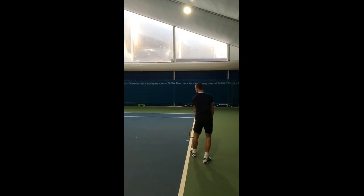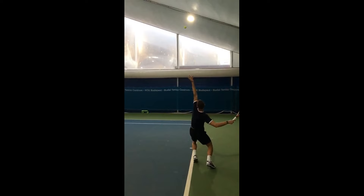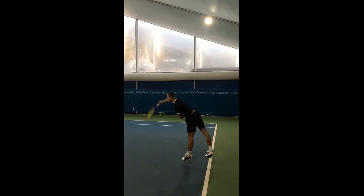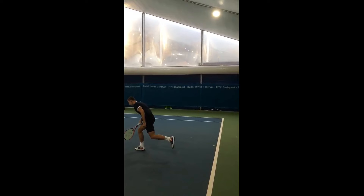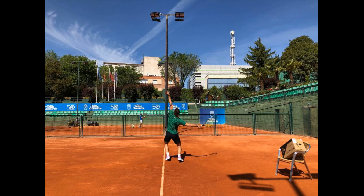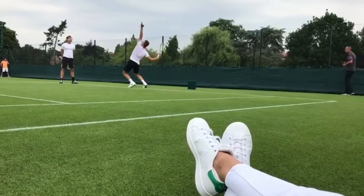The underrated aspect of his serve is that it may not be the flashiest or most powerful, but it is incredibly reliable. Fuchovic manages to get a high percentage of first serves in, which is a valuable asset. What makes it even more interesting is the good amount of spin he adds — making the ball more challenging to time for his opponent, a real headache for anyone on the receiving end. That spin also provides a buffer for slight mistakes in his serving motion. And it's not just the first serve — Fuchovic also has a solid second serve game.